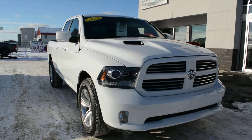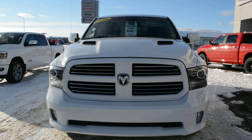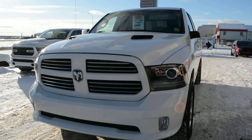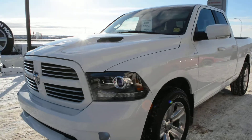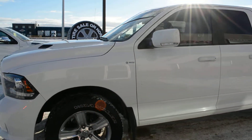Hi everybody, Brittany here over at Bonneville Dodge, just here to show you one of the pre-owned trucks we currently have on the lot. This model here is a 2016 Ram 1500 Sport. Overall, this unit is in good condition inside and out.